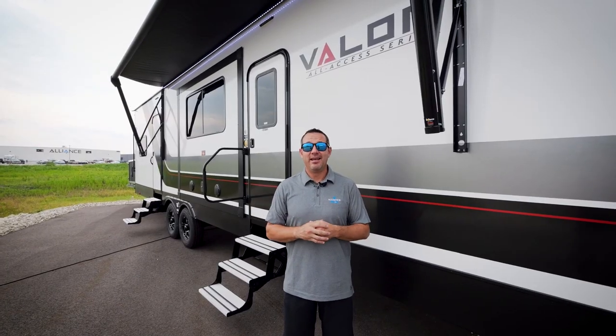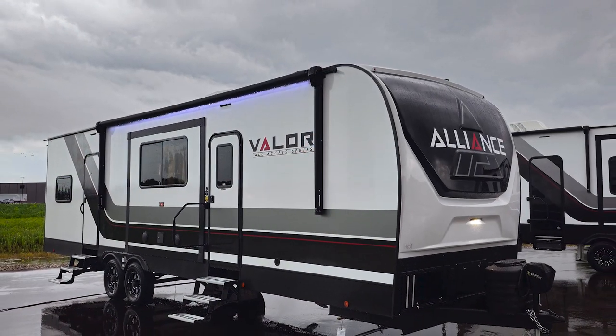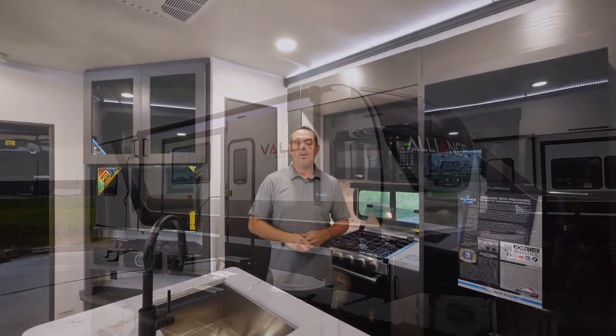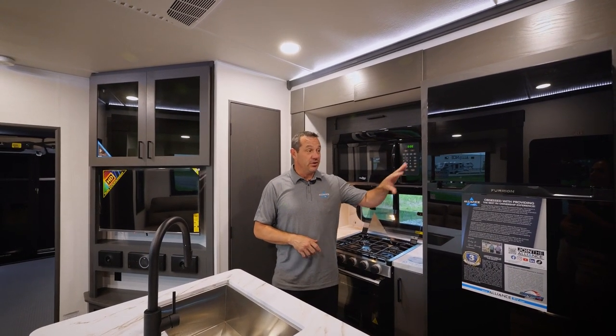Before we head inside, I want everybody to check out the new sleek and sporty graphics package for the 2024 model year. Now let's check out the interior — welcome to the kitchen of the 31T13.